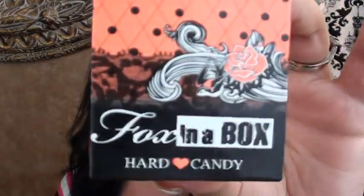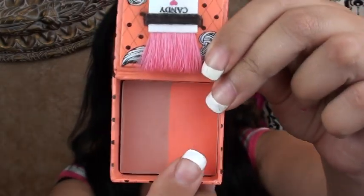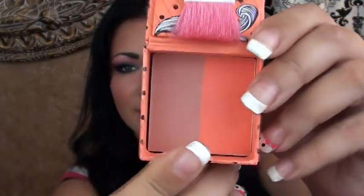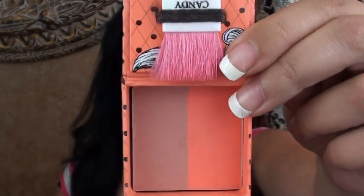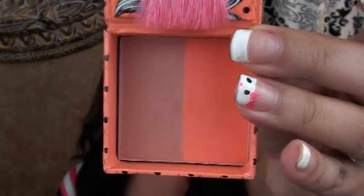This one is the Fox in the Box by Hard Candy — it's a cute little box that comes with a corally color and a bronzy brownish color. It's a blush, or you can use it as a contour — especially that darker side for contour and the other for blush. I use it as a blush; I just swirl the colors together and apply it on my cheeks. It's really pretty, really corally, and it's in the color Skinny Dipping. I've been using this a lot during the month of June.